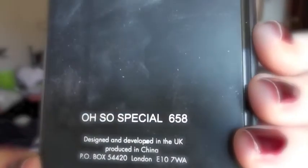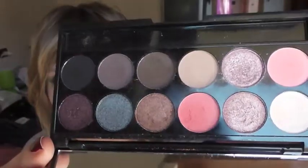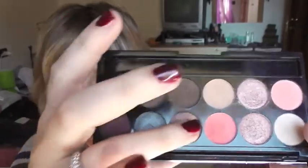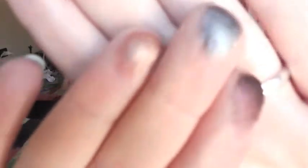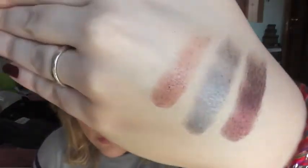Vi faccio vedere queste tre palettine Sleek. La prima è la numero 658 Oh So Special. La palettina è la solita, con lo specchio grande. Ha colori opachi e colori shimmer, tutti super pigmentati. Vi swatcho qualche colore per farvelo vedere: come vedete, colori super scriventi, veramente bellissimi.